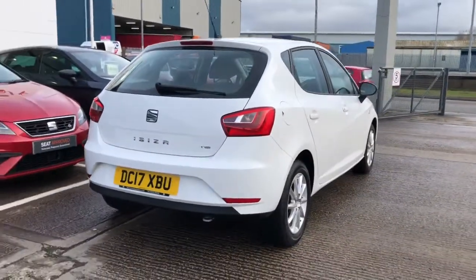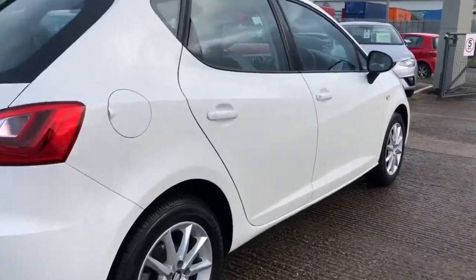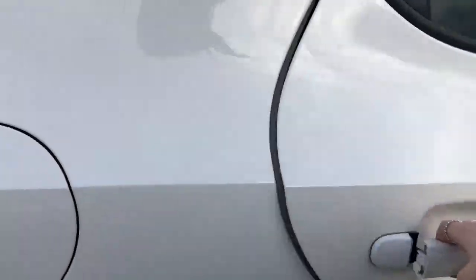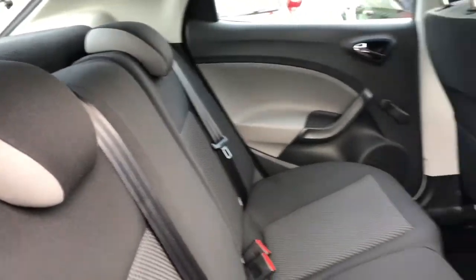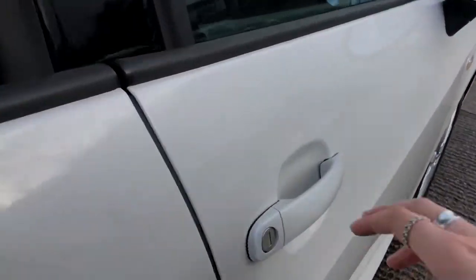This vehicle also comes with some lovely interior features and design. As part of the SE Technology Design, we've got the grey and black interior finish. As you can see, it looks very clean and tidy inside — three seats in the back and two in the front.